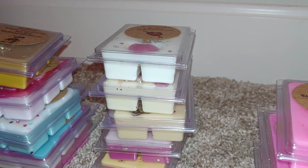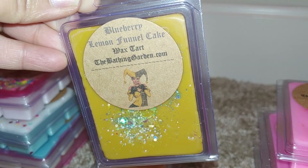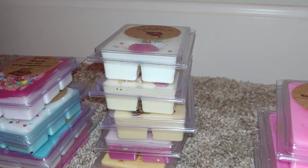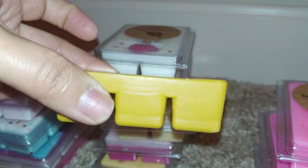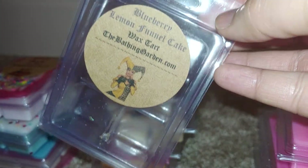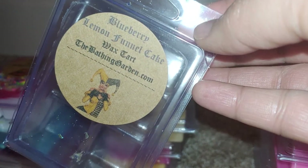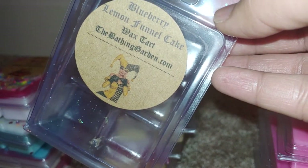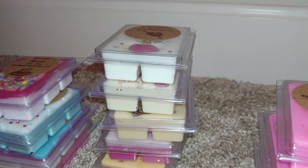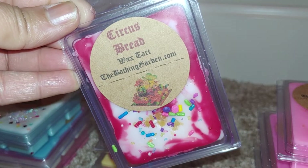First clamshell is Blueberry Lemon Funnel Cake — pretty self-explanatory scent. Just some glitter on the clam, and this one's really nice. You get the blueberry, the lemon, and the funnel cake. There's something about funnel cake that's just so comforting — it takes me to the fall no matter what it's blended with. It smells like a fruity-topped funnel cake. The lemon is a little more tart, but I really really like that one.